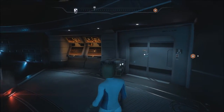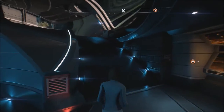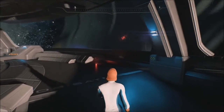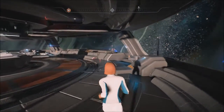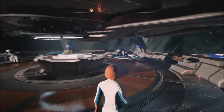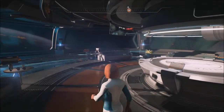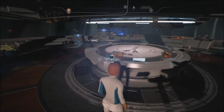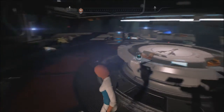Go up to the observation lounge up here, which gives you this beautiful panoramic view of everything. This is where you meet everybody after mission briefings and what not, and here's your VidCon.